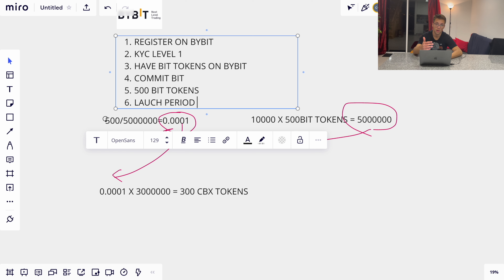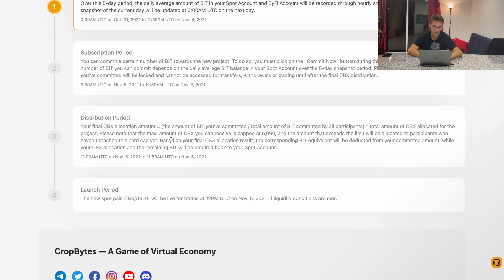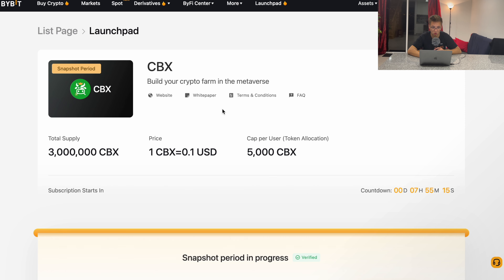During the launch period, you'll be able to sell your tokens if you wish, or hold them — it's your choice. Keep in mind that the maximum amount of CBX tokens you can receive is capped at 5,000. Also note that based on your final CBX allocation, the corresponding BIT equivalent will be deducted from your committed amount — you don't need USDT; you receive the launching project's tokens in exchange for BIT tokens.